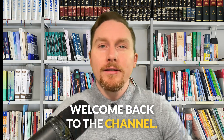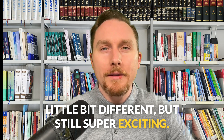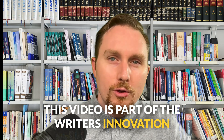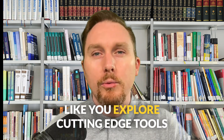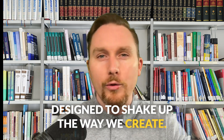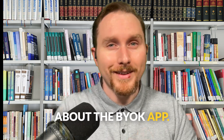Hey everyone, welcome back to the channel. Today we're getting into something a little bit different, but still super exciting. This video is part of the Writer's Innovation Lab, a new series where I'll be helping writers like you explore cutting-edge tools designed to shake up the way we create. Today, we're going to be talking all about the BIOC app. Let's begin.